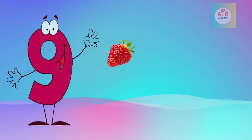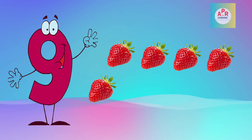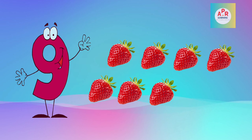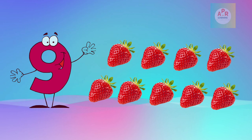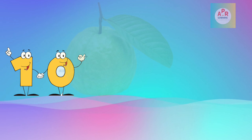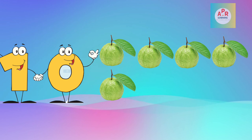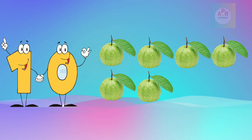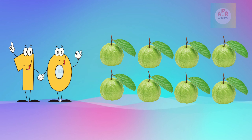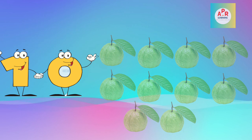Strawberry: 1, 2, 3, 4, 5, 6, 7, 8, 9, 10. Guava: 1, 2, 3, 4, 5, 6, 7, 8, 9, 10, 11.